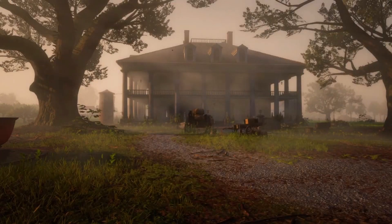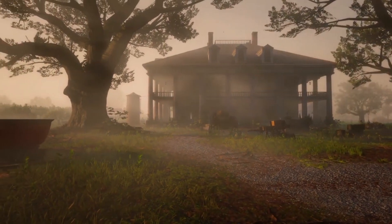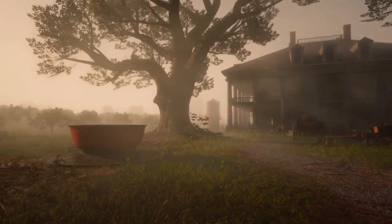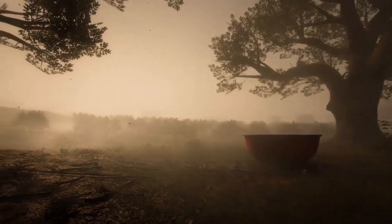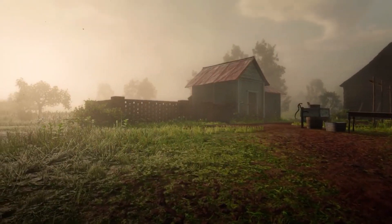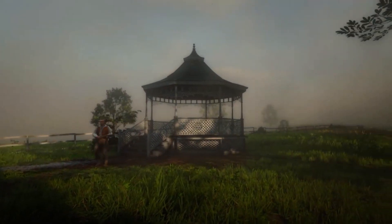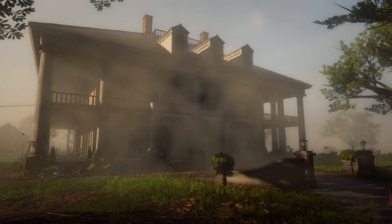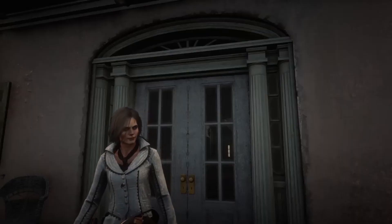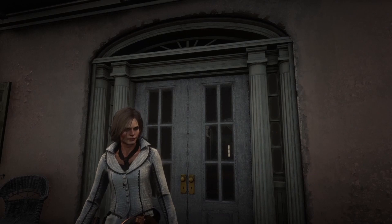Braithwaite Manor — a sprawling, luxurious mansion to call home. A place for business and pleasure. This stunning property is exclusively for sale by Red Dead Real Estate. Imagine coming home after a long day to this.